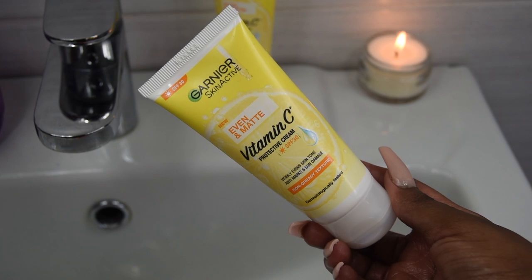Moving on to ingredients: this is a chemical sunscreen. It uses four chemical filters — octocrylene, homosalate, octisalate, and avobenzone.